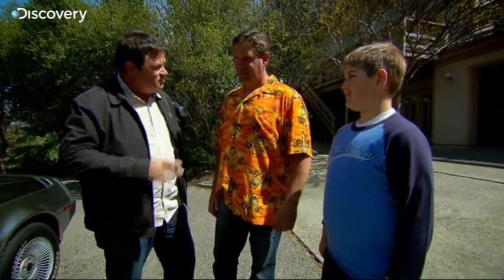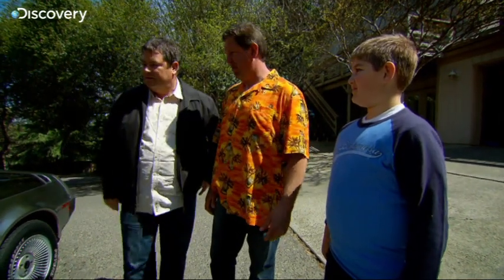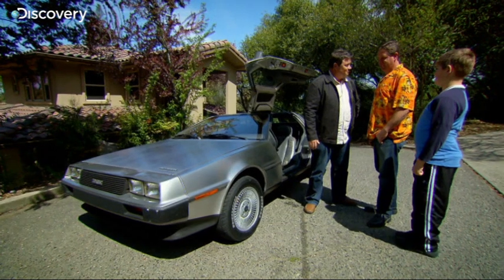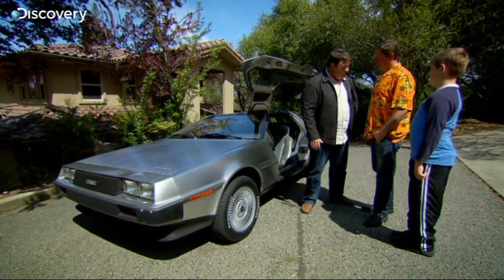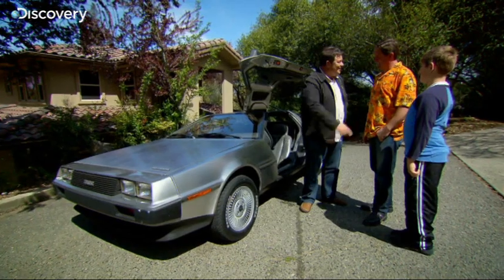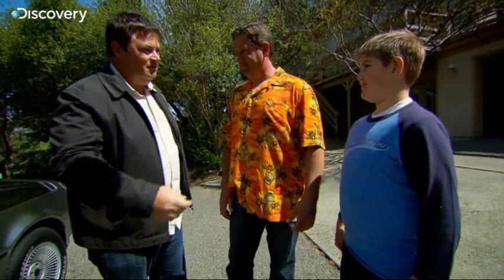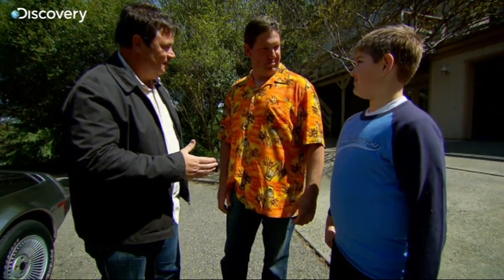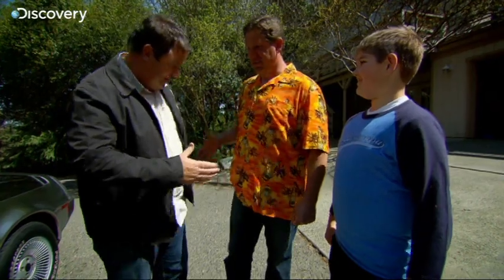How much did you advertise it for? 16,500 is what I want for the car. Well, I have cash with me and I've got 15,000 for it. You can't go 15,000? 16,000! He's a little wheeler-dealer, this boy. Well, you're at 16,000 and I'm at 15,000 — why don't we meet in the middle? Deal. 15,500. Deal! Yes! Cracking! I've just bought myself a DeLorean.